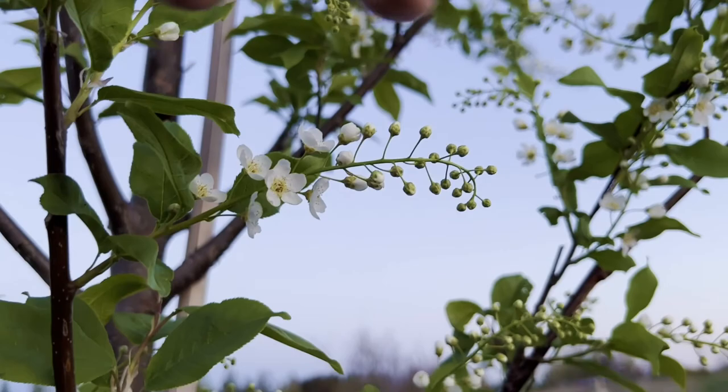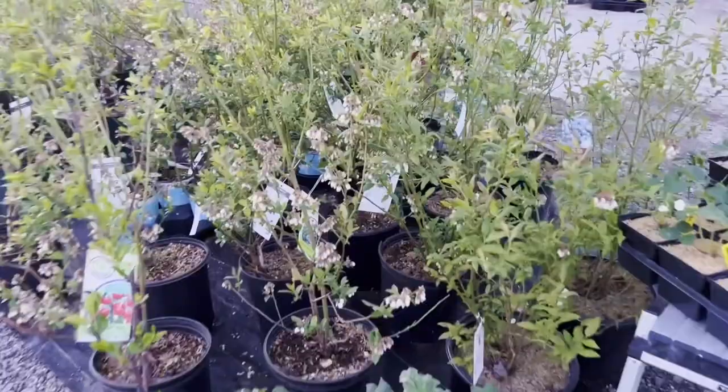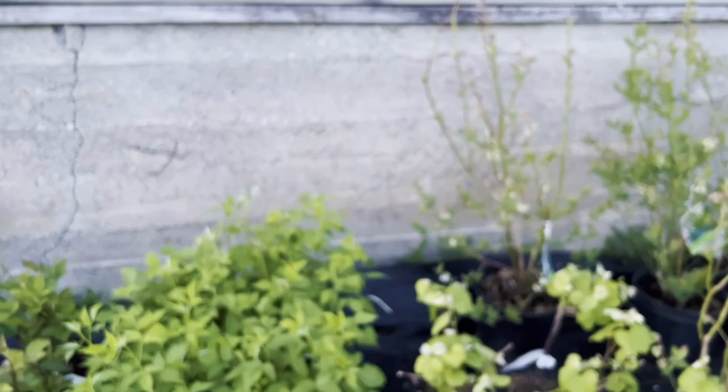Over by greenhouse seven we have strawberries, rhubarb, and blueberries. The blueberries have these beautiful little bell-shaped blooms and the bees have been all over them the last couple of days. It's a good idea if you have blueberries to have more than one variety, because you will get more fruit when you have two different varieties pollinating each other — a nice little factoid to file away.